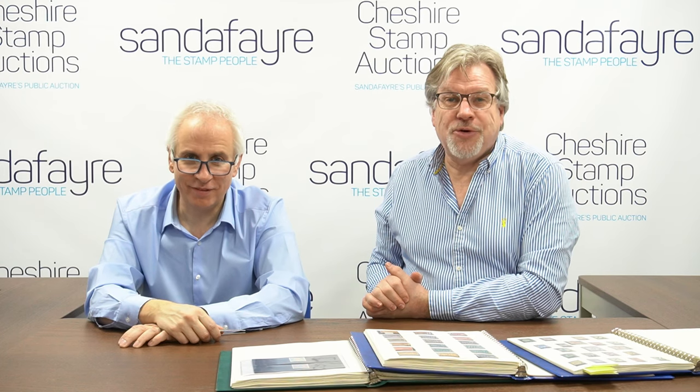Hello, I'm Vincent and I'm Andrew. We get to see some great lots here at Sander Fair in Cheshire, and we've just been looking at a four-volume British Commonwealth collection which we rather like. It's full of little gems and some of the best designs of the British Empire from the Victorians to the George V era.